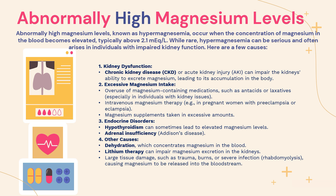Now let's discuss abnormally high magnesium blood levels. Abnormally high levels of magnesium, known as hypermagnesemia, can occur when the concentration of magnesium in the blood becomes elevated, typically above 2.1 milliequivalents per litre. While this is rare, hypermagnesemia can be serious and often arises in individuals with impaired kidney function. Number one is kidney dysfunction, including chronic kidney disease or acute kidney injury, both of which can impair the kidney's ability to excrete magnesium properly, leading to its accumulation in the body and raising blood magnesium levels.